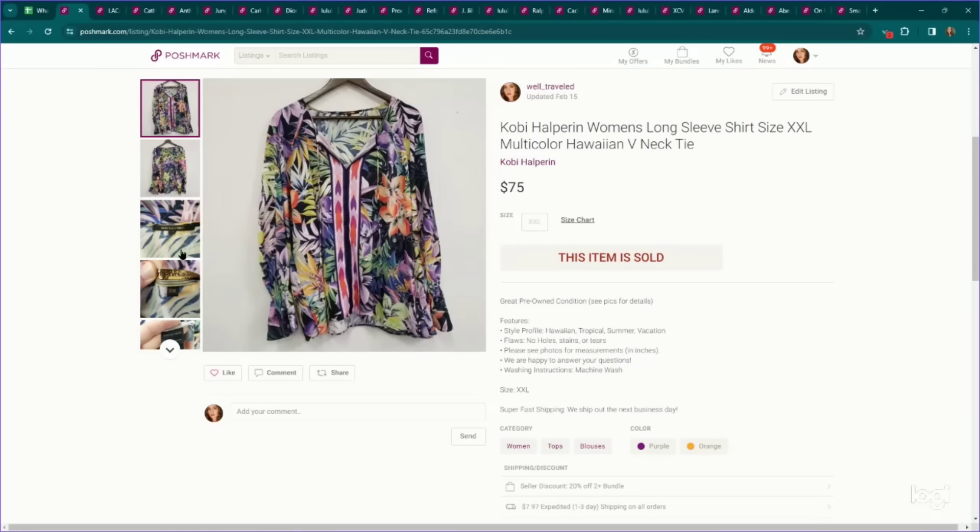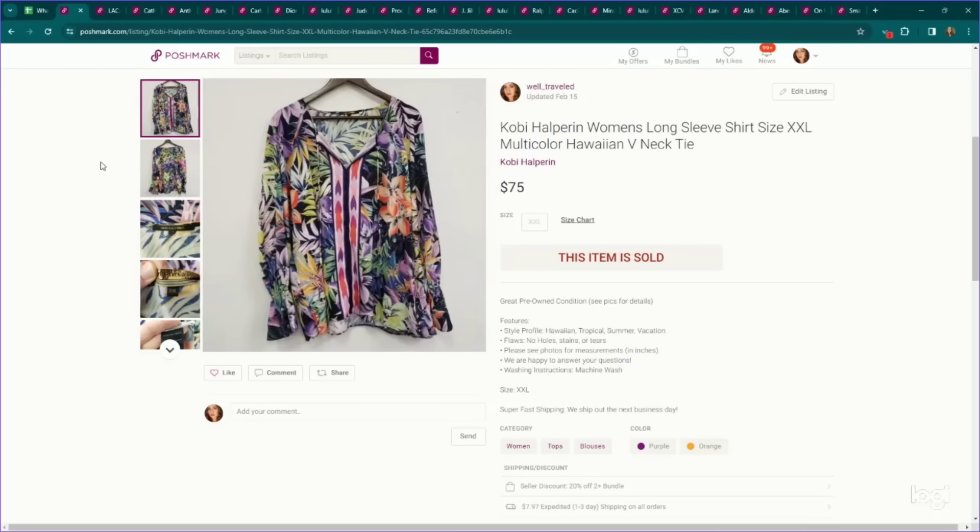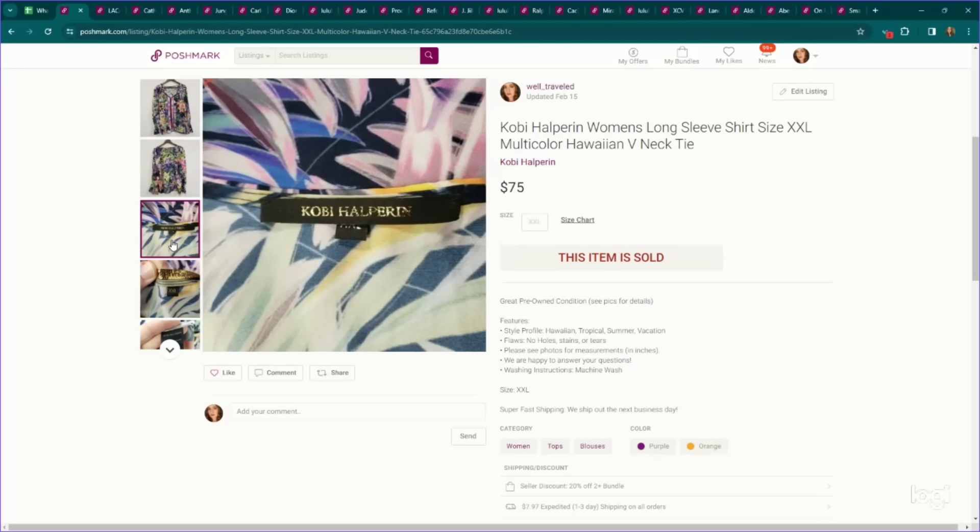This is definitely a bolo — this is the brand Kobi Halpern. Not great comps on eBay for this brand, but on Poshmark it seems to be way more popular. Their bright multicolor blouses seem to be what people are after. This is a really gorgeous tropical blouse in a size XXL, which definitely helped up the value. It sold for $75 pre-owned on Poshmark. Keep your eye out for it, and it's important to know this brand is way more popular on Poshmark.